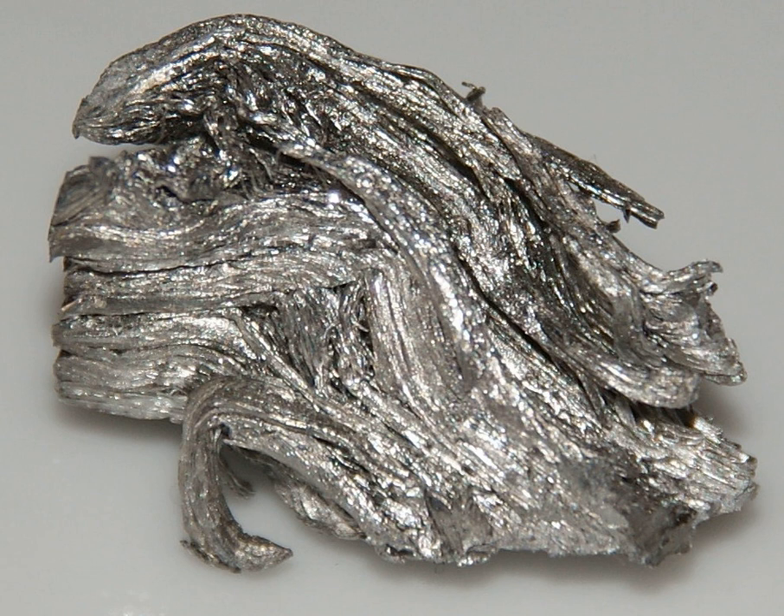Holmium plays no biological role in humans, but its salts are able to stimulate metabolism. Humans typically consume about a milligram of holmium a year. Plants do not readily take up holmium from the soil; some vegetables have had their holmium content measured, and it amounted to 100 parts per trillion.